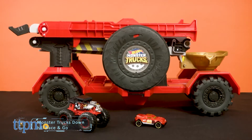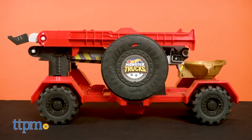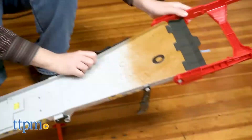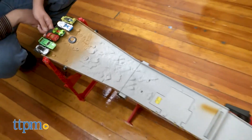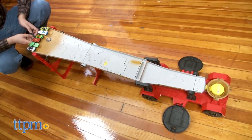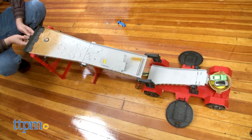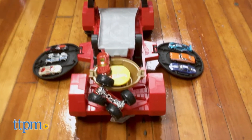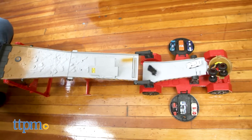Monster Trucks Downhill Race and Go. The classic children's toy Hot Wheels isn't done surprising us. This Monster Truck Downhill Race and Go has more features than any Monster Truck playset we've seen before. Race up to six vehicles at a time for endless battling possibilities. Mix and match Hot Wheels cars and monster trucks to see who will crash out and who will crush the competition. It is the ultimate race between Hot Wheels monster trucks and Hot Wheels cars. Smash and crash your way to be the first to land in the trophy cup.